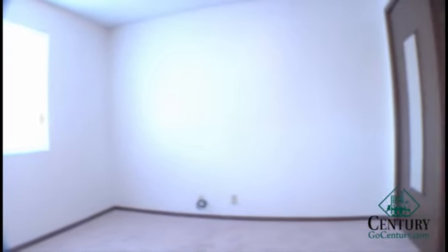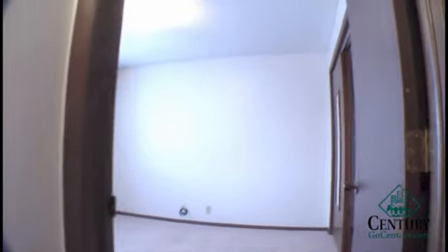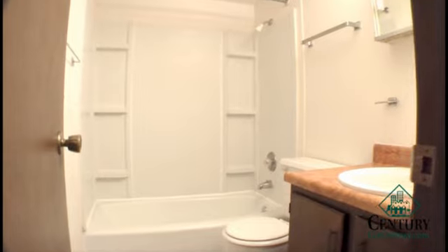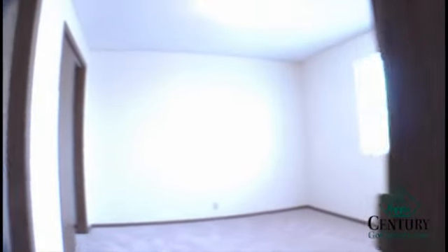Both bedrooms are in the back with the bathroom in between. Good sized two bedroom — both bedrooms are about the same size and they both feature double closets. There's a standard sized bathroom with a full size tub and shower. The other bedroom also has double closets.